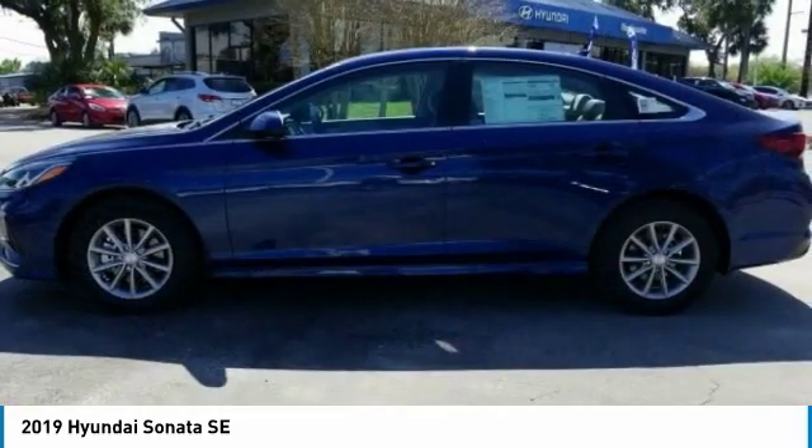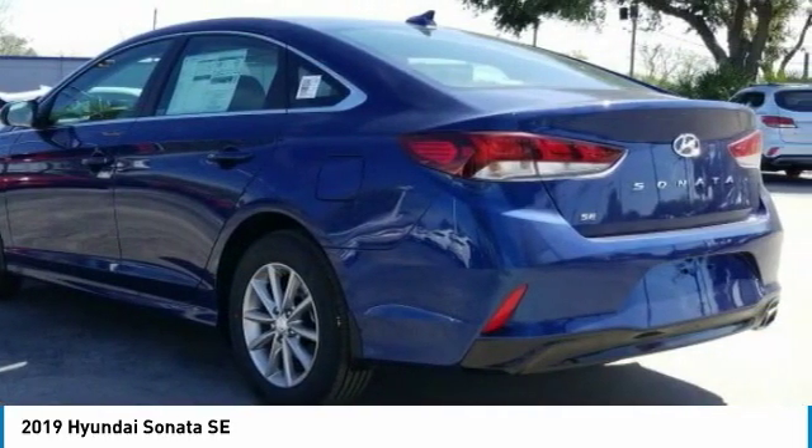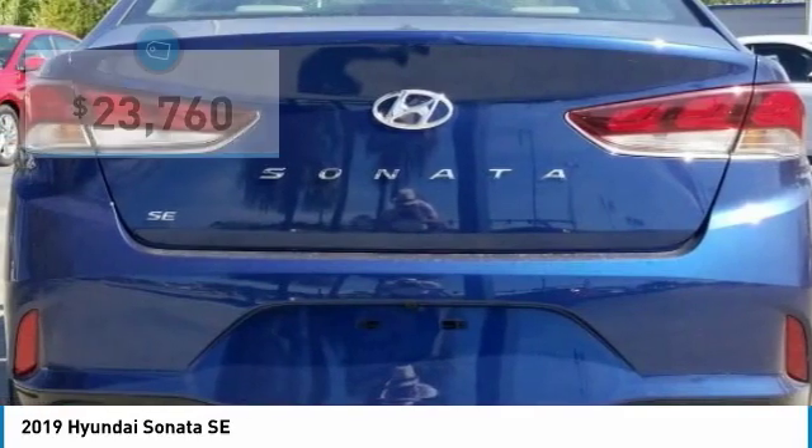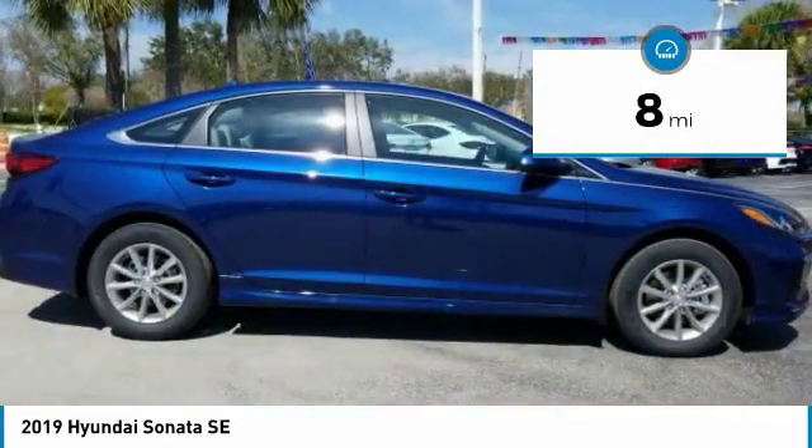Don't forget the exterior corrosion protection — a 14-step roto-dip system that provides unmatched protection for your Sonata and is priced below $25,000. This vehicle has less than 100 miles.